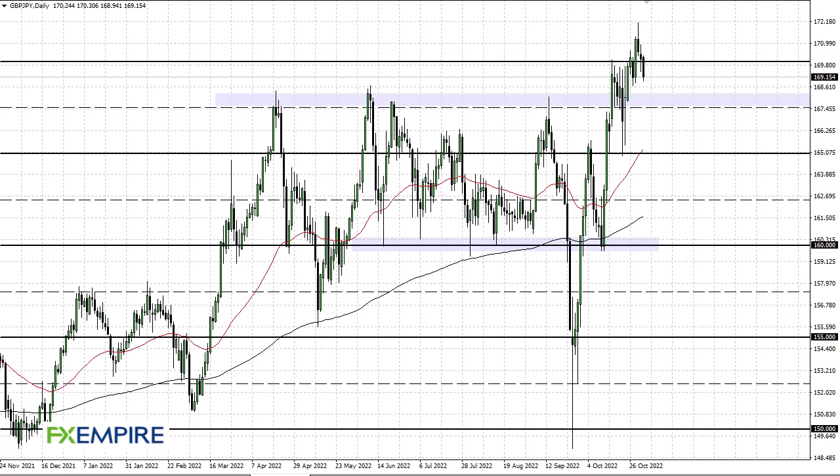I'm FX Umpire, this is Chris, taking a look at the pound yen. You can see the pound yen fell rather significantly during the course of the trading session. At this point, 169 is being tested. If we break down below there, then 167 and a half comes into the picture, followed by 165 with the 50-day EMA.